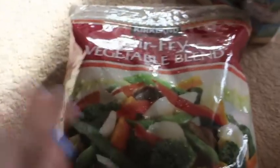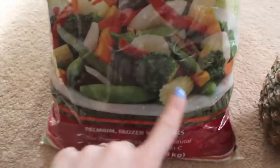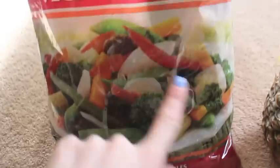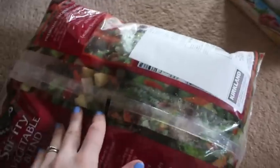Lastly, I got the stir fry veggie blend, which is a different blend to the one I usually get — they didn't have the other one but I thought I'd try this one. It's got baby corn and sugar snap peas. A bit different, but apparently the lady at the checkout said this one's way better than the other one and it's really nice.